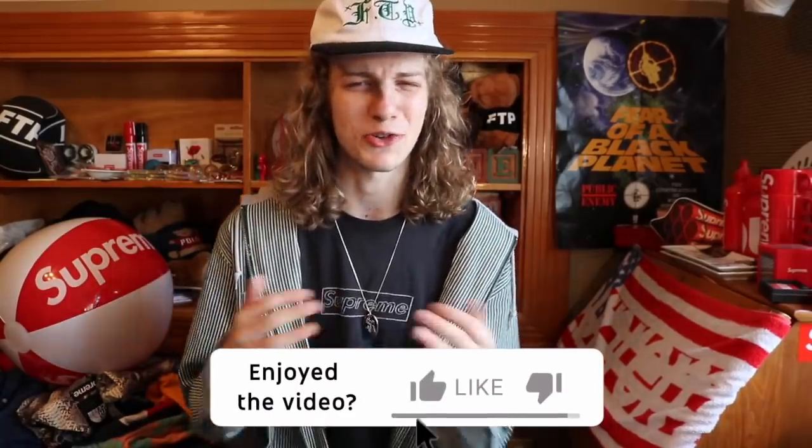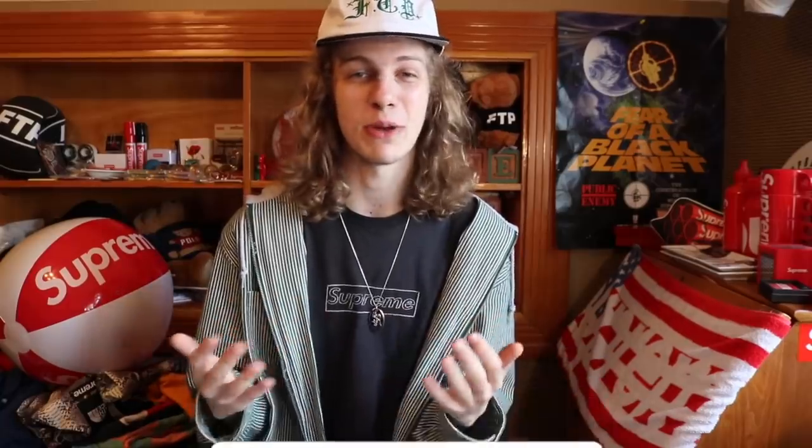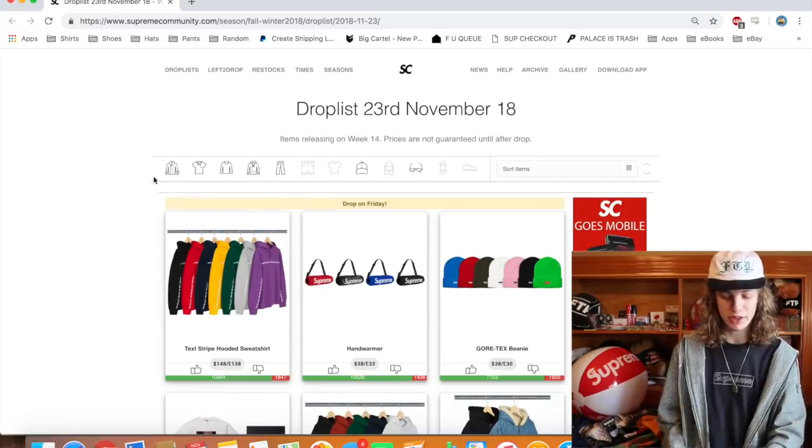But let's just talk about this video now. I don't want to be talking about the future too much. Smash the like — you guys enjoy these little drop list videos, you know. They're fun to do. Talk about the Supreme week. See what I'm going to take an L on on the website this Thursday. Alright, let's get into the video. You guys already know the drill — Supreme community, most liked items are up here at the top.